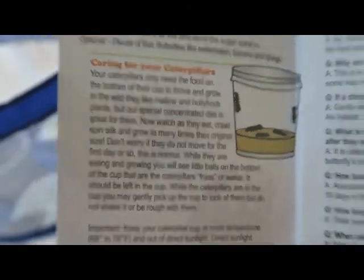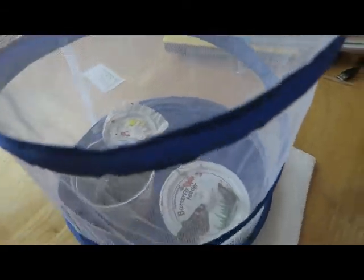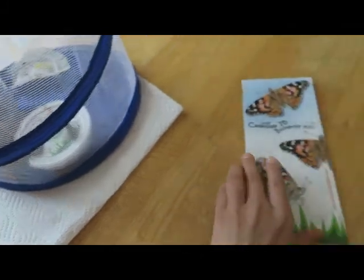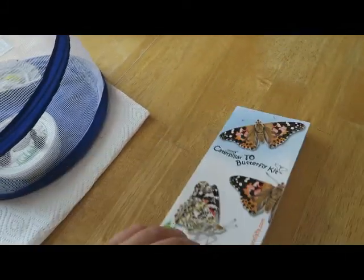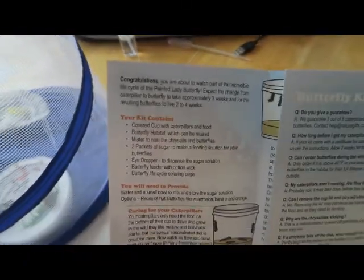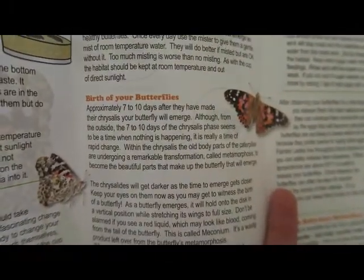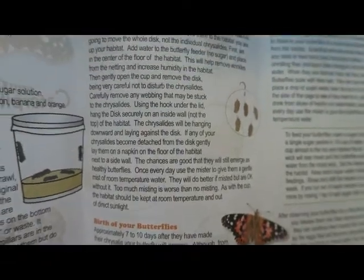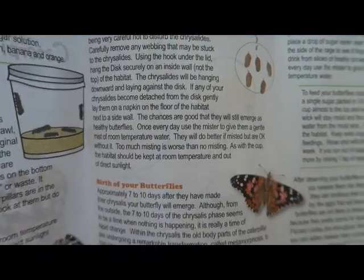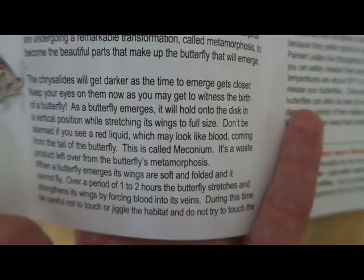The waste that the caterpillars leave is called frass, and then the red that you see is called meconium — it's not blood, that's just a butterfly waste product. Do you remember what kind of butterflies these are? Hint: starts with 'painted.' They are painted lady butterflies! The instructions talk about how it looks like blood but it's not blood, so thank goodness, because that is a little bit scary.